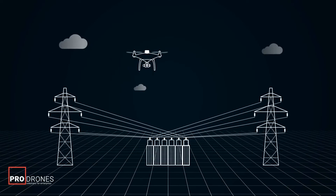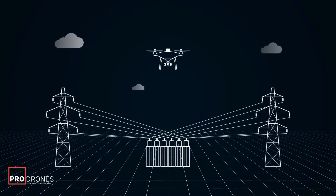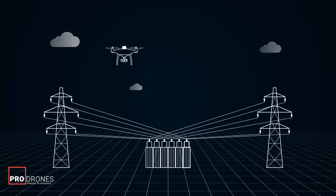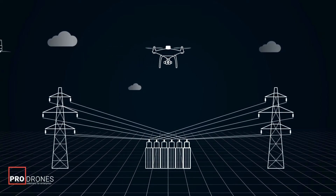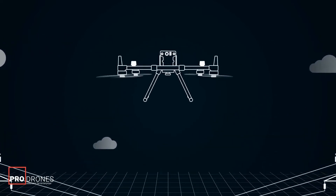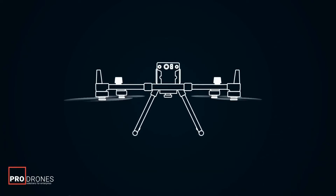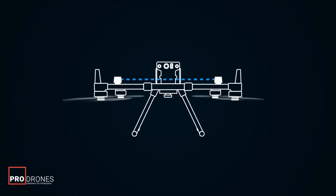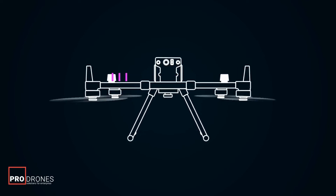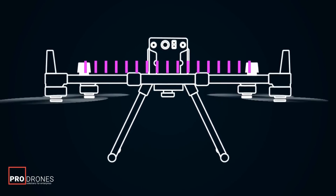When a drone enters areas with high electromagnetic interference, such as areas around electrical substations or iron ore, its compass may get disturbed and the drone cannot calculate the direction it is pointing, which will usually result in the drone being unstable. DJI dual antenna technology could solve this issue. By having a second antenna receive signals, the drone receives two sets of data from each antenna. Using one dataset as the benchmark, it can calculate the precise locations of both antennas and accurate heading. The longer distance between the two RTK antennas also leads to more precise navigation of the aircraft.